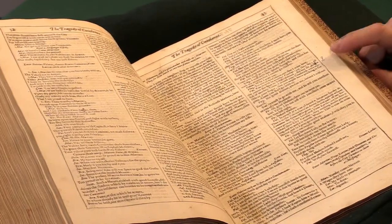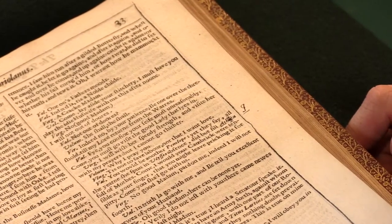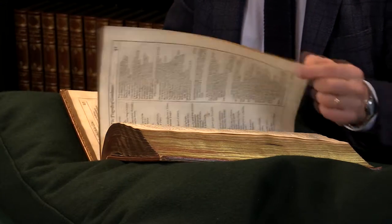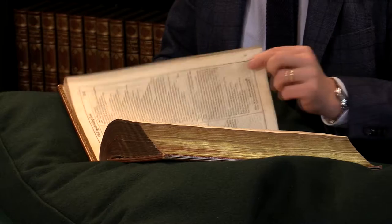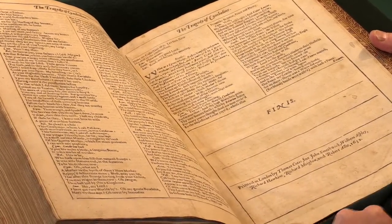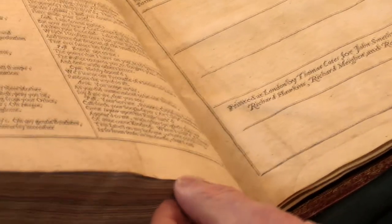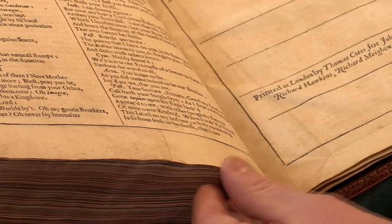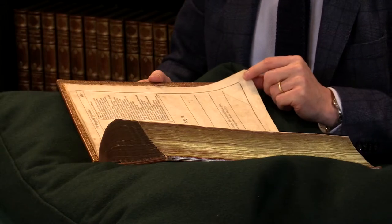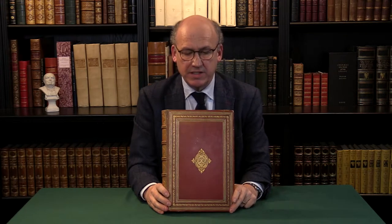There are one or two very small alterations made by a later reader, just little misprints being corrected — very minor things, but pleasant to see a reader using it. The last leaf has a small amount of paper repair just at the foot here, and there's an equivalent patch on the facing leaf, but that is really relatively minor. You do see copies which are in much worse state than this, so overall it is a complete copy of the second folio.